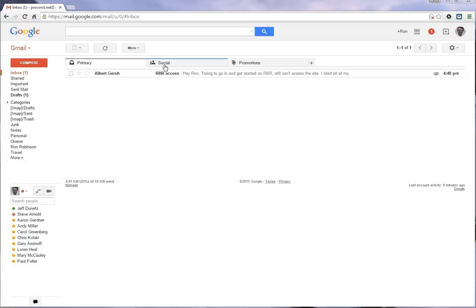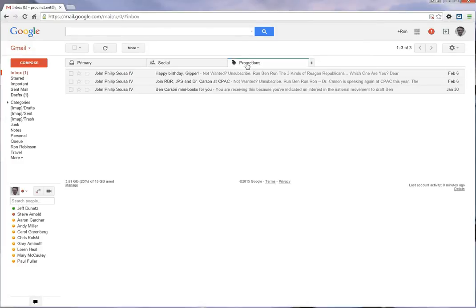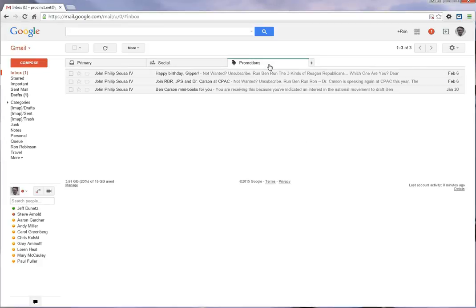We're looking at a Gmail inbox right now and you'll see there are some tabs across the top. I've been expecting to see a mass email from John Sousa, however I don't see it. So I'm going to look in the Social tab and then the Promotions tab — and there's all that traffic from John P. Sousa that I was expecting, and it's in the Promotions tab instead of the primary inbox.